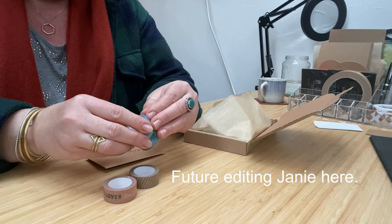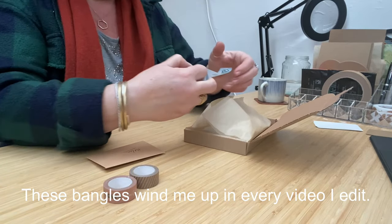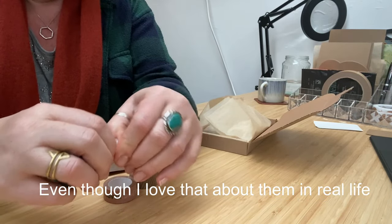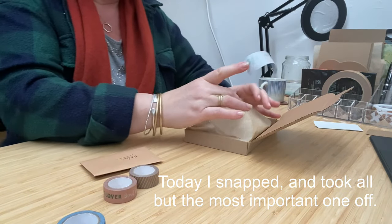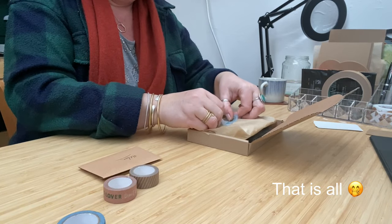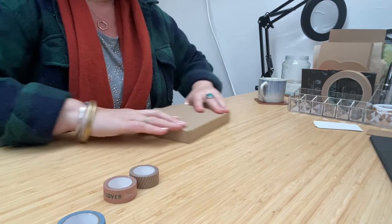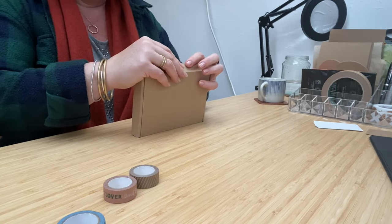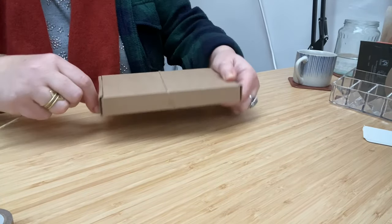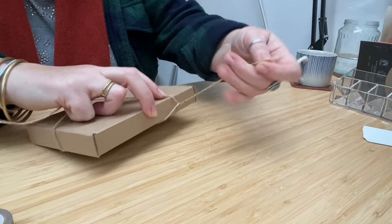I have a little stash of washi tape and I do love them but I never know what to use them for. Maybe I need to use them on my parcels. Oh my god, look how cute! I'm still finding my feet with the packaging and I don't think I've wrapped one parcel the same as yet. I'm still trying to find my style, so thank you for letting me experiment on you all.